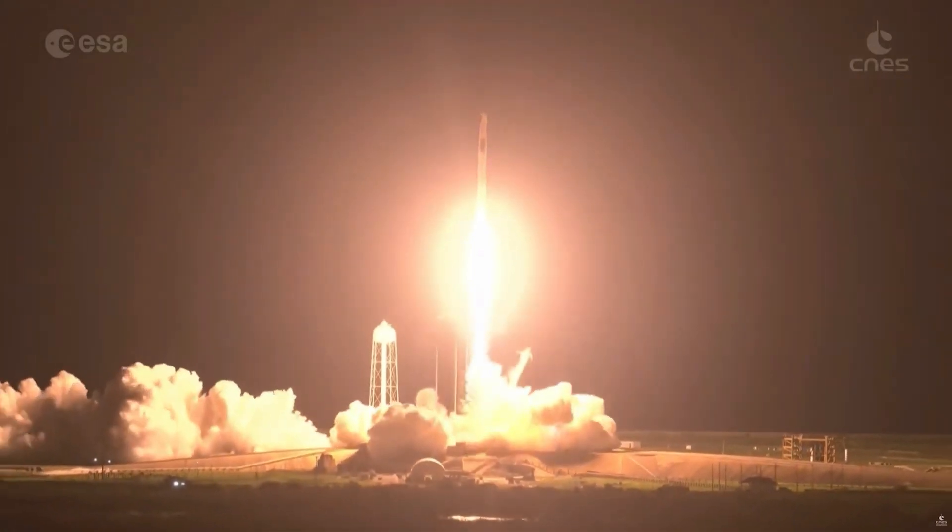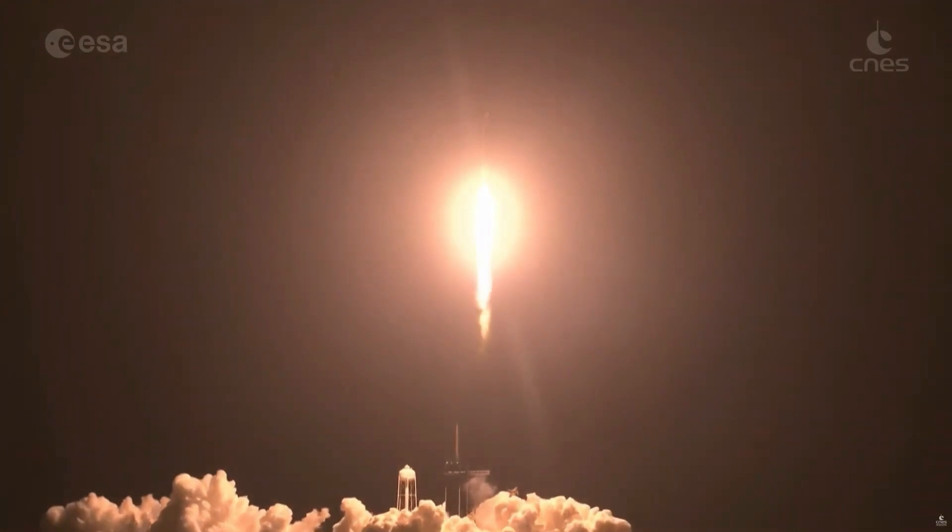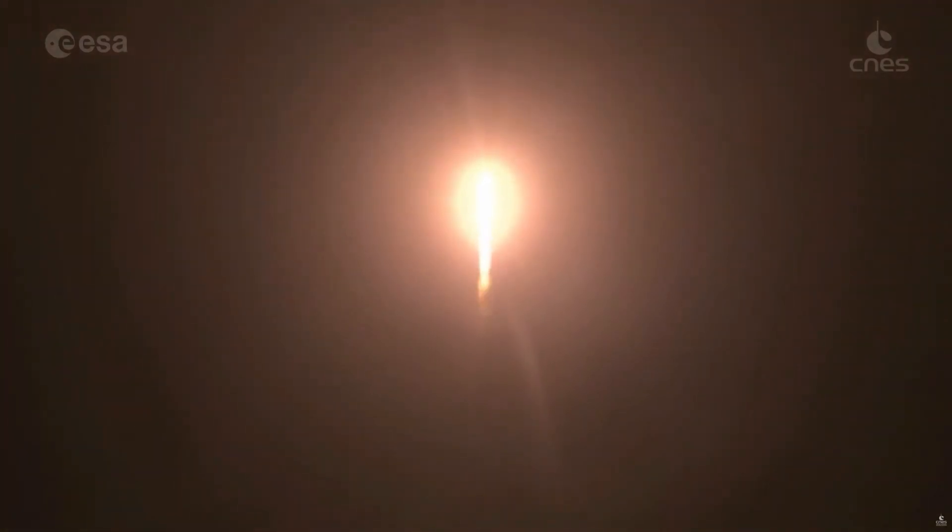In this activity, effervescent canister rockets can help us investigate the relationship between the amount of fuel that a rocket uses and the distance that it travels.